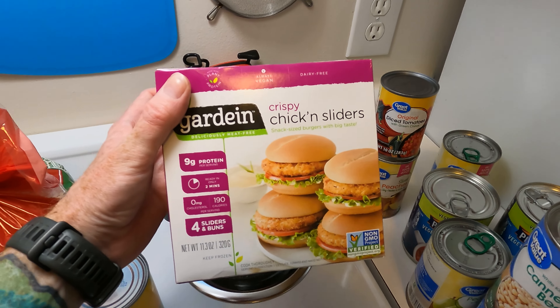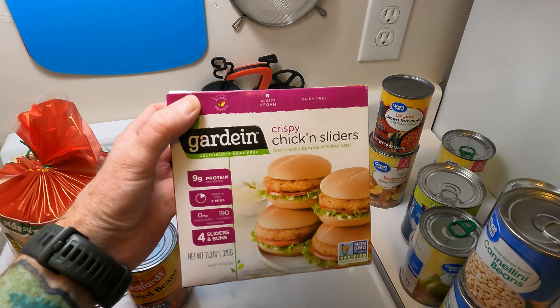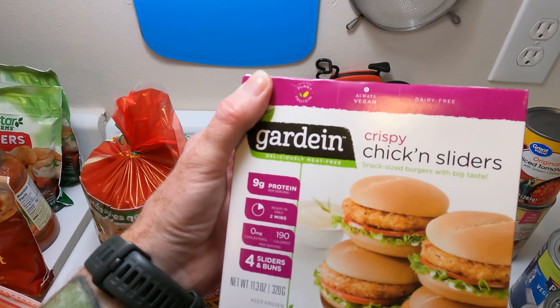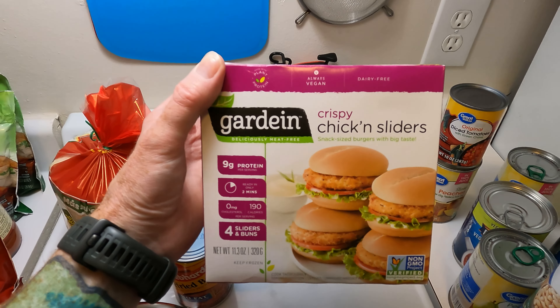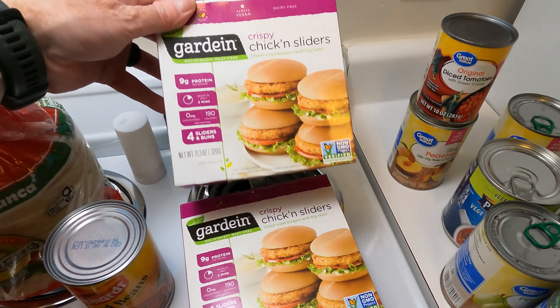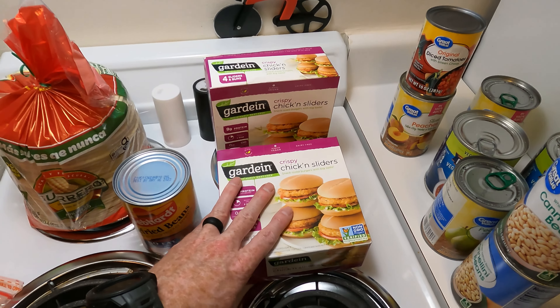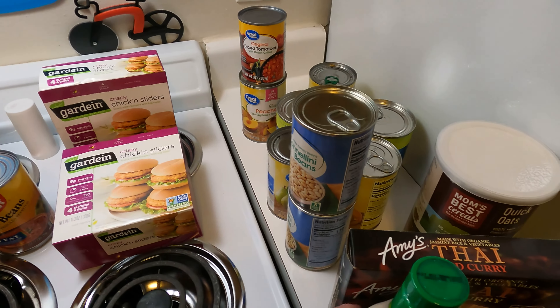These Gardein chicken sliders were on sale for $1.60, which — I don't know why these were so cheap versus the turkey cutlets — but still a fantastic deal. These are normally four or five dollars. We've been kind of avoiding the vegan junk food for the most part, but for $1.60 we figured we'll keep them in the freezer and eat them when we can.